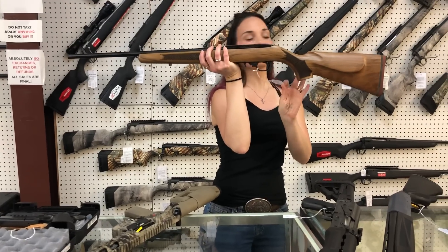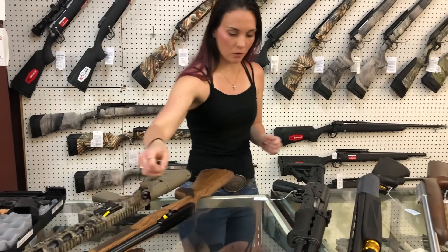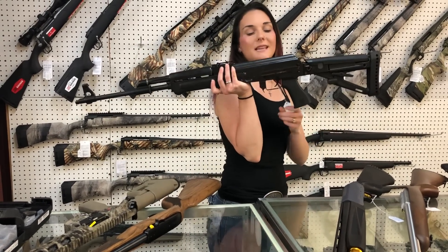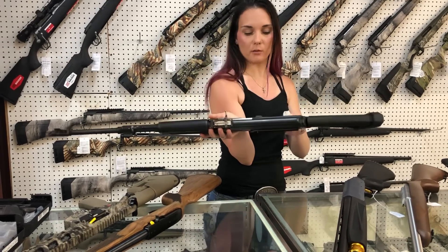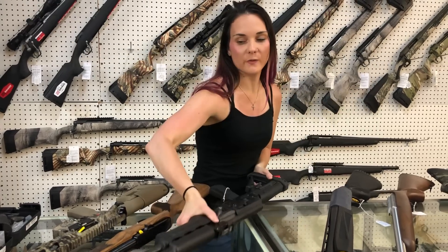Ruger 10/22 with the French walnut stock — $435. That does look like walnut. Zastava M77 in 308 — she's going to be $1,215.